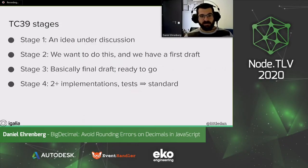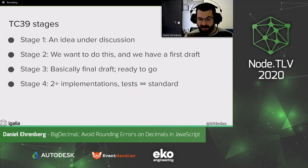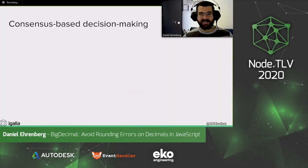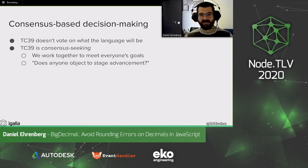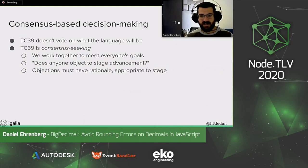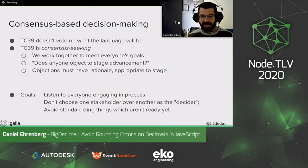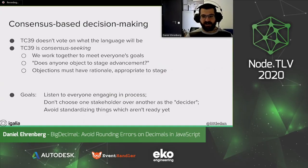Before stage three, we might have some early implementations, like in Babel or in polyfills. After a proposal gets to stage three, more engines will say, okay, this is pretty stable, so I'm going to put in the work to implement and maybe even ship the feature. At stage four, we have multiple implementations, we have tests, and it's ready to go into the standard. We cut a new ES2020, ES2021 each year. In TC39, we make decisions by consensus — we don't vote. We try to seek consensus and work together to meet everyone's goals, always asking whether anyone objects to stage advancement. We don't have a benevolent dictator for life.